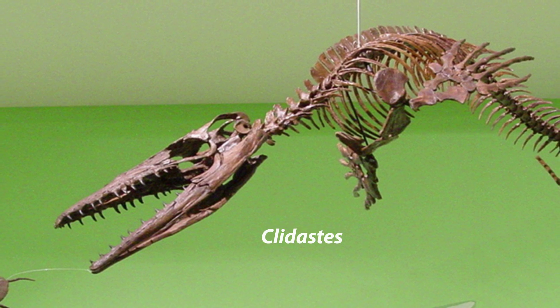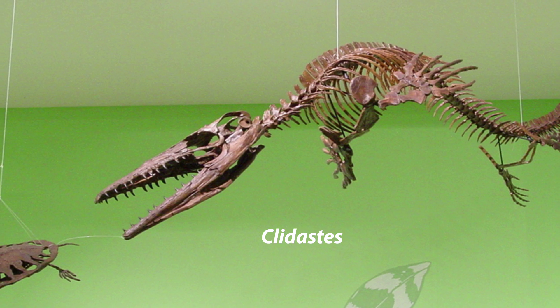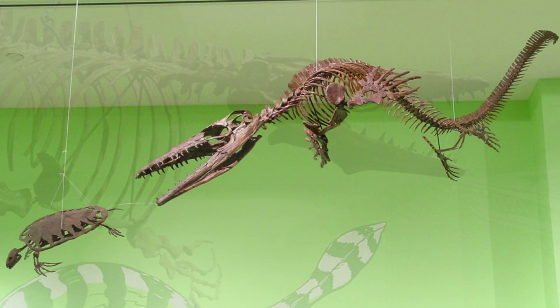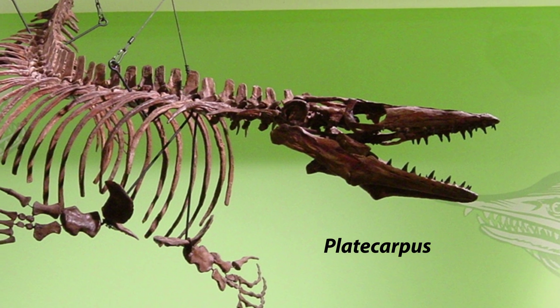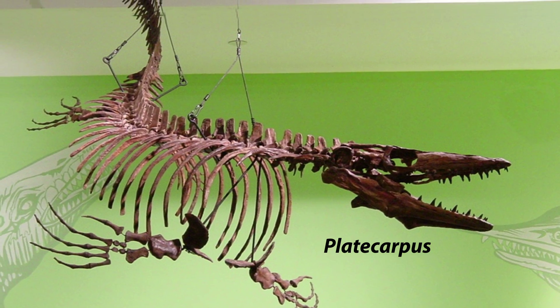Clidastes laodontis — Probably a diver, Clidastes was the smallest of the three primary mosasaur genera of the Niobrara Chalk. Platecarpus planifrons — This is the most abundant reptilian predator found in the Cretaceous sediments of the Western Interior Seaway.